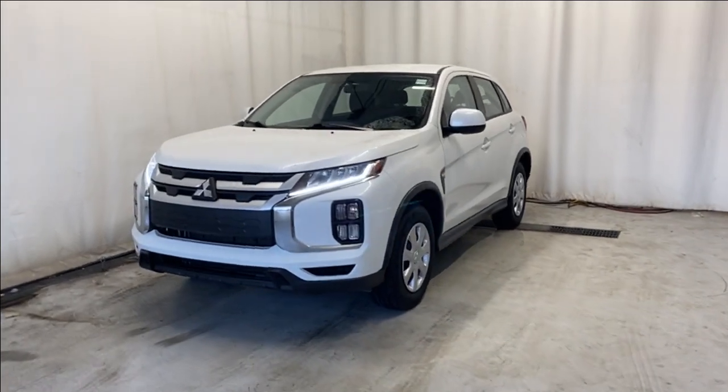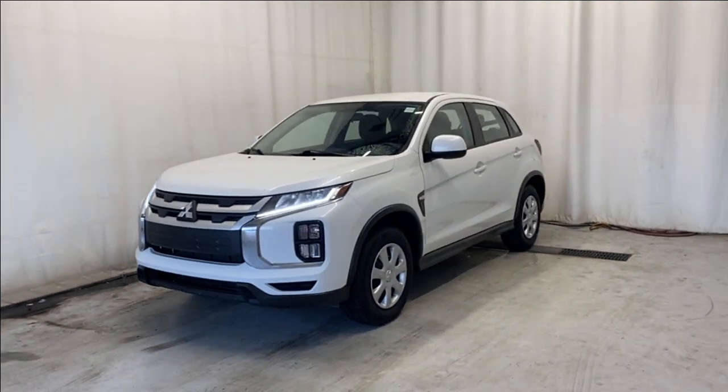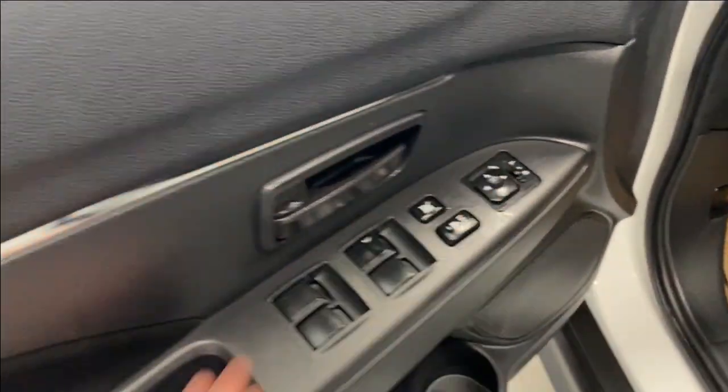Here we have the 2021 Mitsubishi RVR ES All-Wheel Control, which comes with a two-liter four-cylinder engine and automatic transmission in a beautiful white color. Let's take a look inside. Coming inside, we do have a nice interior with power locks, windows, and mirrors, and premium cloth upholstery.